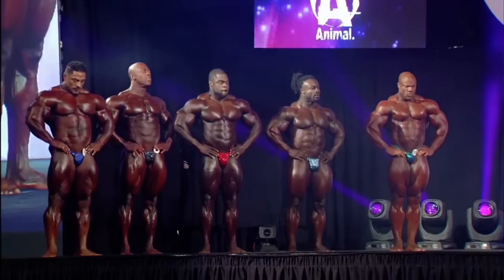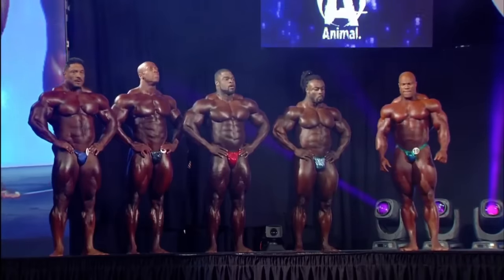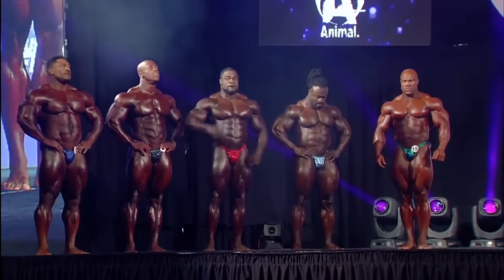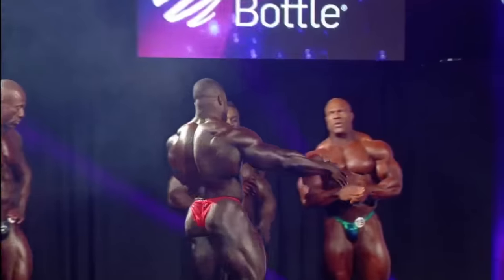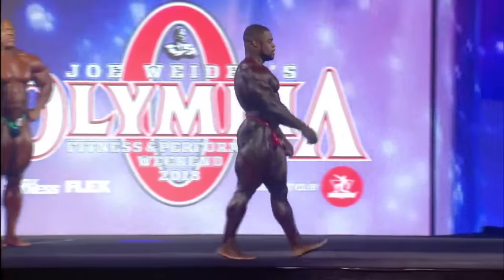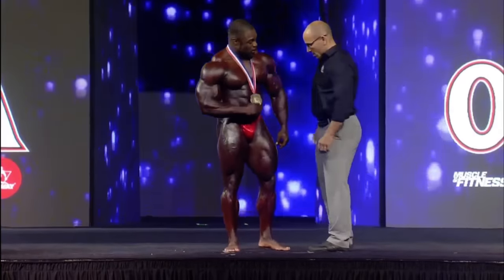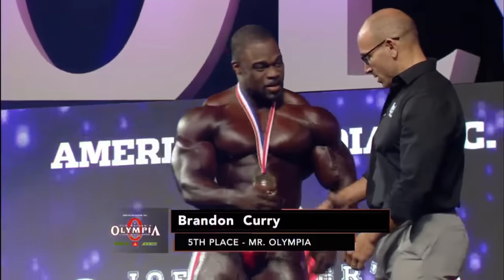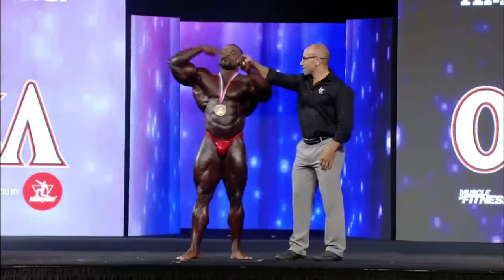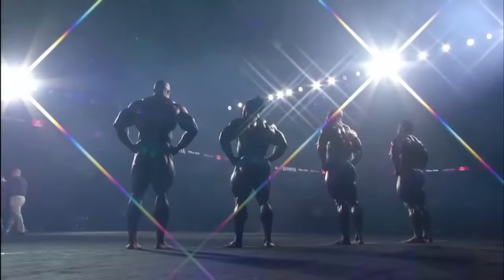The fifth place award check for $45,000 is presented to Brandon Curry. Another strong Olympia for Brandon Curry — he moves into the top five, meaning he's now qualified for the 2019 Mr. Olympia. He'll pick up a nice check and command the status and respect that comes with being in this exclusive club. He's probably had the hardest run of them all, with four kids and long times away from family training at Oxygen Gym. This is the best he's ever done in this show.